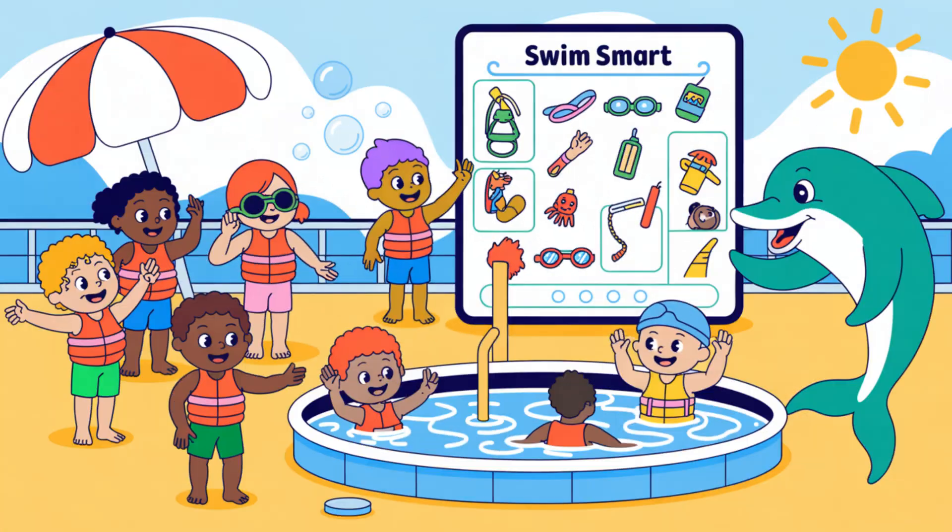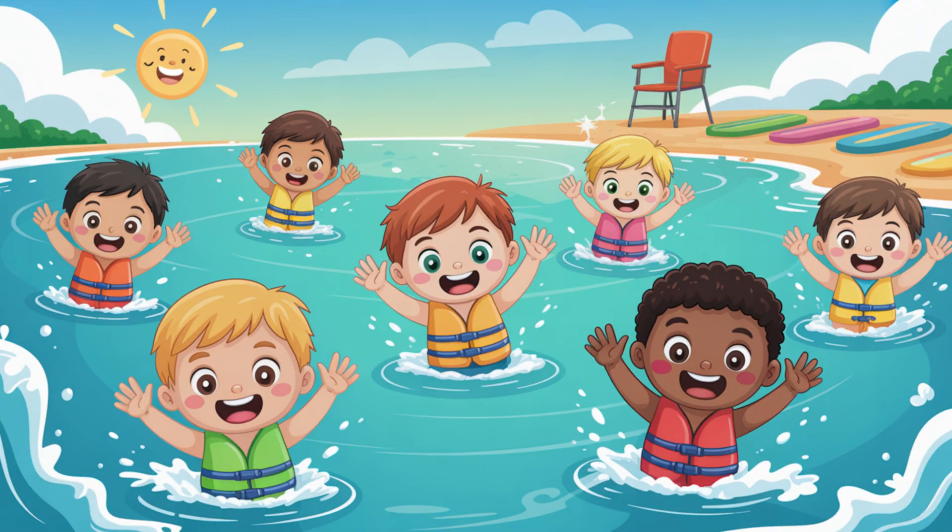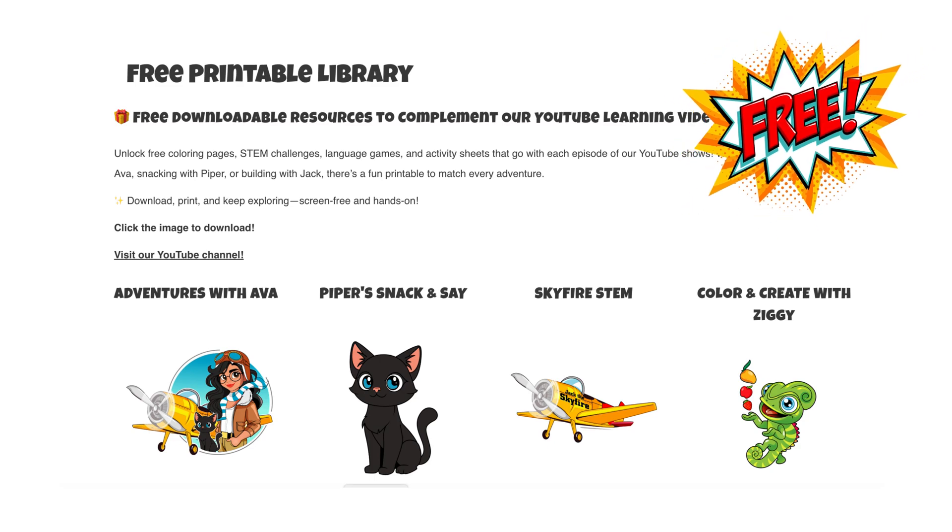For more splashtastic safety tips, explore Swim Smart. Learn the rules of the pool, beach flag signals, buddy systems, and more — all while coloring your way to water confidence. You can download activities from the free printable library on our website.